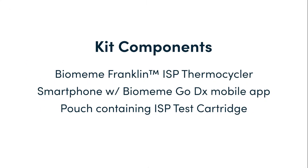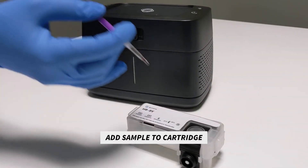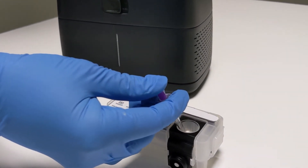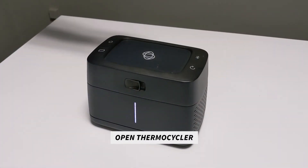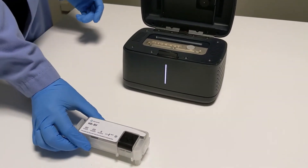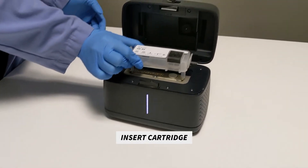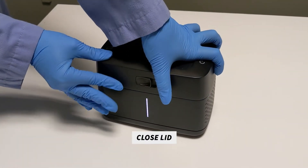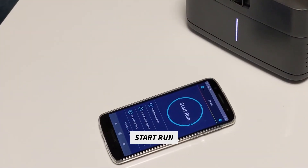We'll start with Biomem's first-generation automated thermocycler with integrated sample prep, called Franklin ISP. Step 1 is to gather the handful of items required to run a test. This includes a Biomem Franklin ISP thermocycler, a smartphone with the Biomem Go DX mobile app installed, and a pouch containing a single-use ISP test cartridge. You start by carefully transferring sample into the ISP test cartridge — in this case a drop of blood — and then gently close the rubber lid on the cartridge. Next, we open the lid of the Franklin ISP thermocycler by sliding the latch on the front of the unit to the right, and we insert the closed ISP test cartridge. We close the lid on the thermocycler and tap Start Run in the Biomem Go DX mobile app.